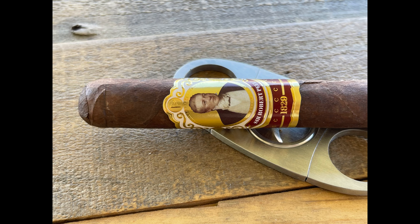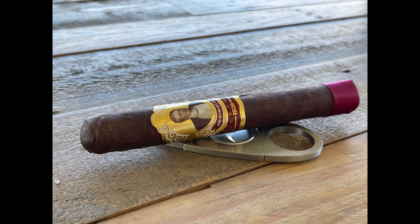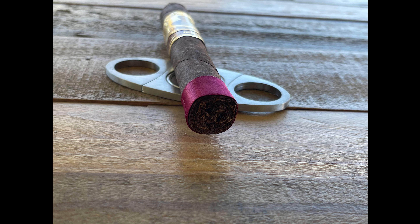This one features a Pennsylvania broadleaf wrapper, Nicaraguan binder and filler, with beautiful notes of black pepper, mocha, a nice dusted cocoa in the background, light citrus, and a little bit earthy. Nice medium to full-bodied with great flavor. I like it with coffee — you could also pair it with a rum or perhaps a bourbon in the evening. Just a really, really flavorful cigar.